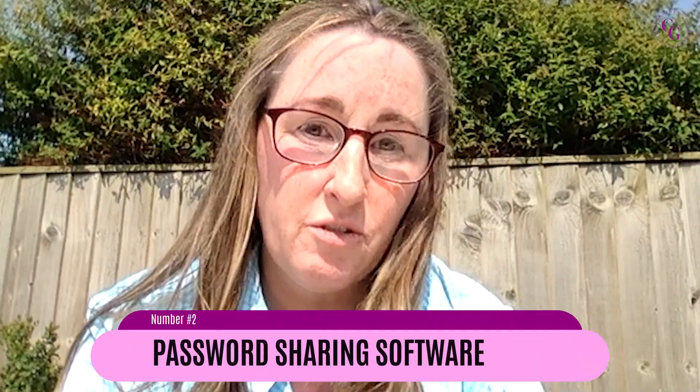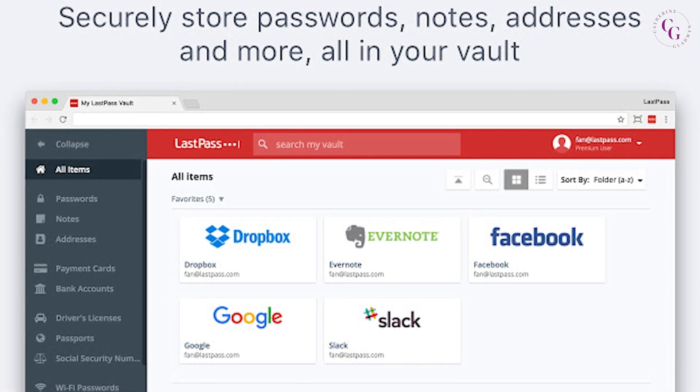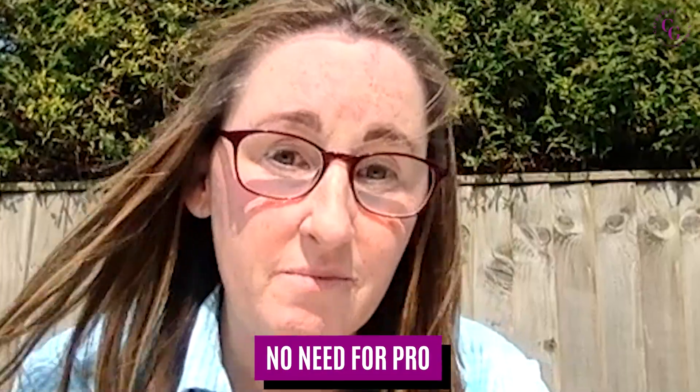Numbers two, three, and four are things you'll want to learn before you get your first client. Number two is password sharing software so that your clients can share their passwords securely with you. Ideally, you don't want them sending passwords via WhatsApp, Facebook Messenger, or email. The software I use is LastPass. However, if your clients are technically challenged, they often struggle with LastPass, so an alternative is 1Password, which some people find much easier. You don't need the premium version at this stage — same with Canva, you don't really need the pro version yet.